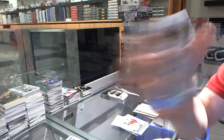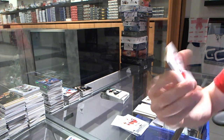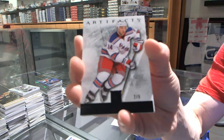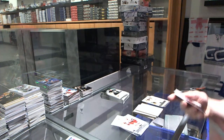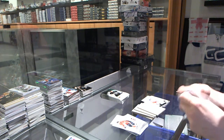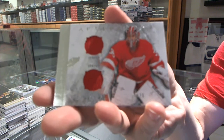We've got a goalie insert to $999 for the Boston Bruins, Tim Thomas. And we've got a base black, number 2 of 5 for the New York Rangers, Ryan Callahan. We've got a horizontal dual jersey, number 36 for the Detroit Red Wings, Jimmy Howard. Jimmy!